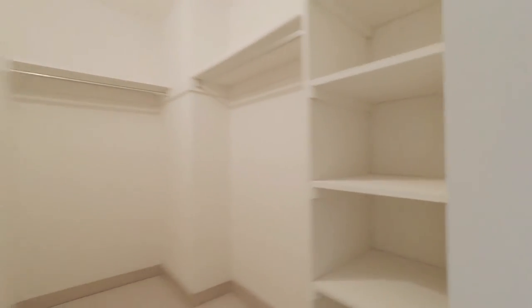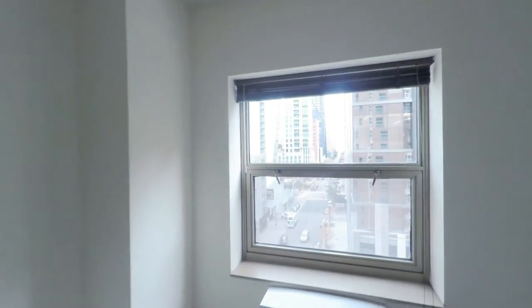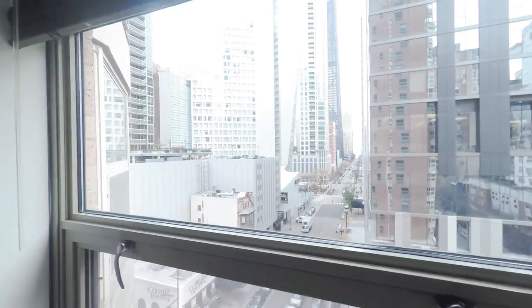Heading into the bedroom on the right, you'll have a great-sized walk-in closet with custom shelving. In the bedroom, you can fit any size bed, also with an east view facing the lake.